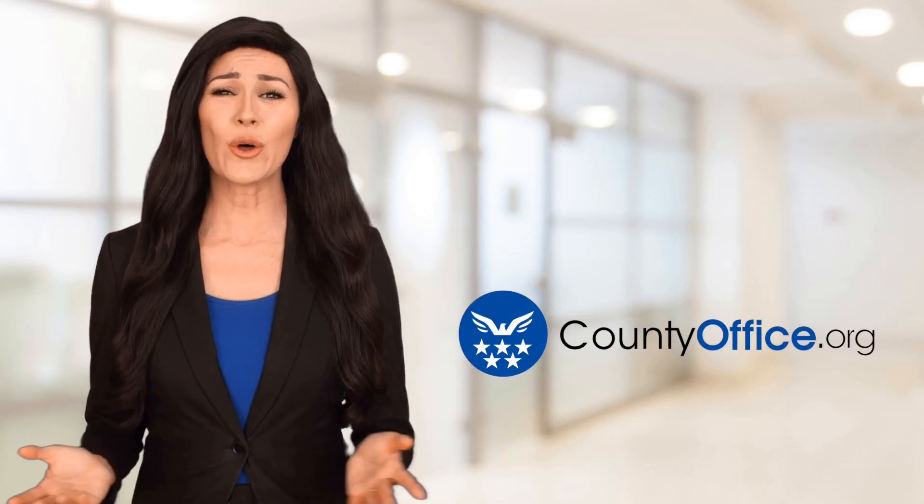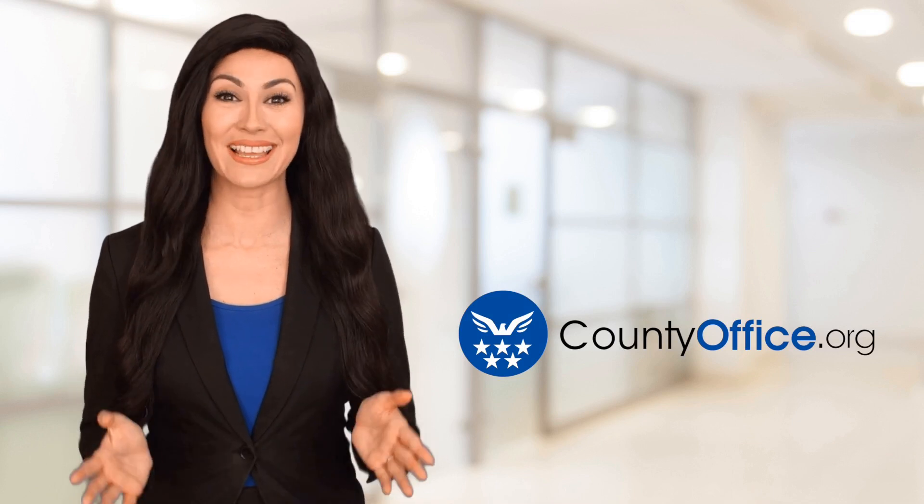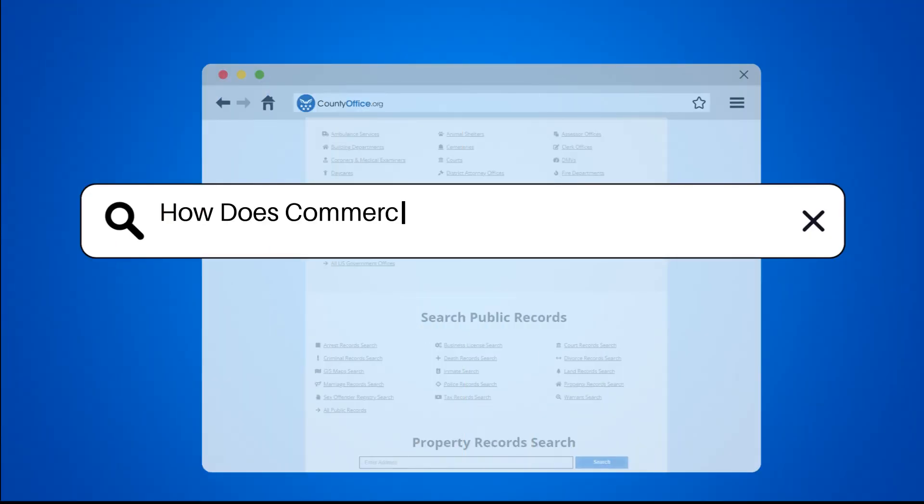Welcome to County Office, your ultimate guide to local government services and public records. Let's get started. How does commercial real estate commission work?